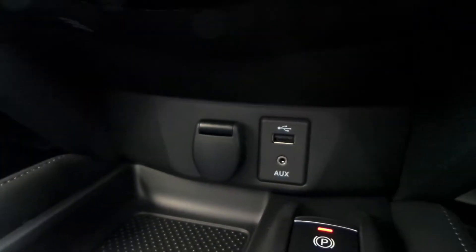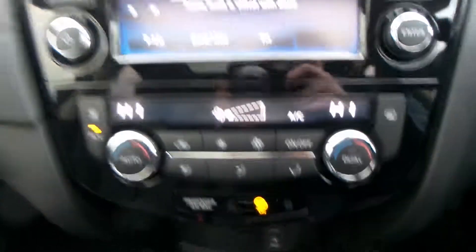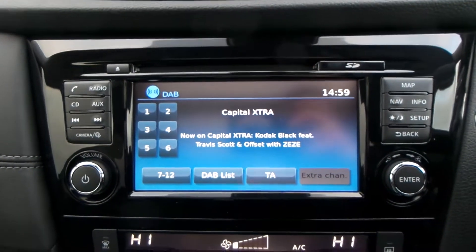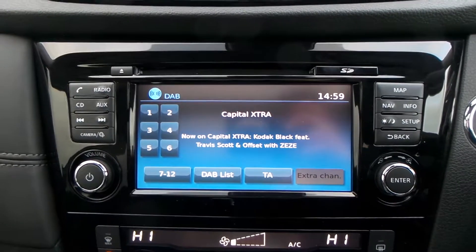Electric park brake, USB port and AUX port, climate control and aircon, a built-in sat-nav, CD player and radio — FM, AM and DAB with this model.